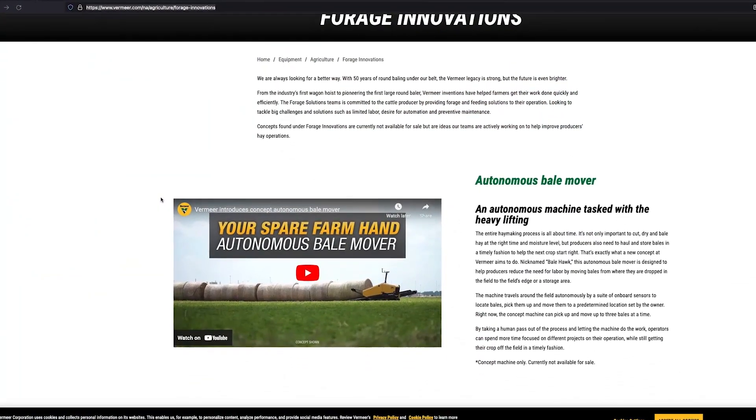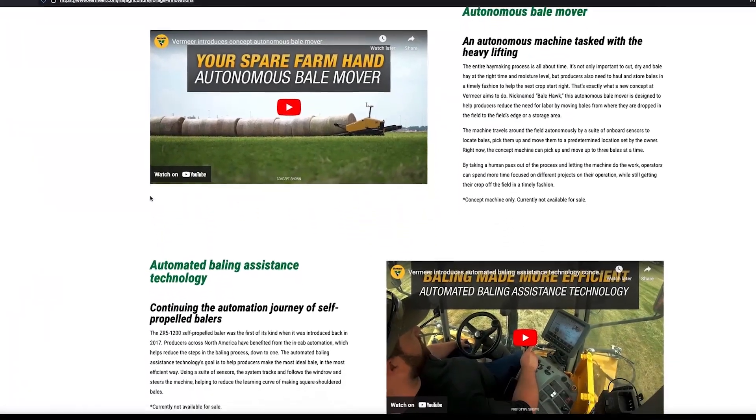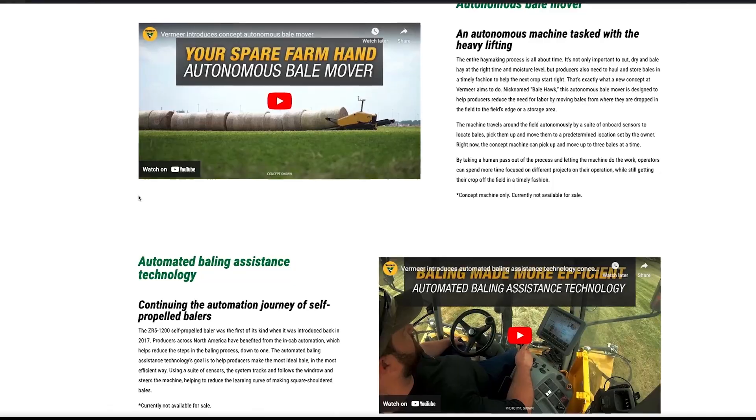If somebody wants to learn more about the new technology that Vermeer is investing in and has on display, what's the best way? We do have a Forge Innovations section on our website — I hope our marketing department doesn't get mad at me if I said that wrong. But there is a section there where we have the Bale Hawk listed, and I think the ZR5 is listed there as well. That's probably our best method. It's a cool piece of technology on display here at the Nebraska Ag Expo.